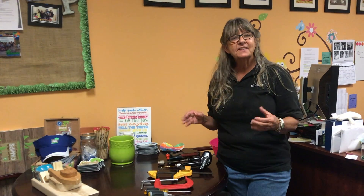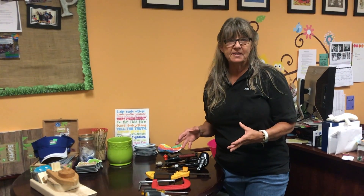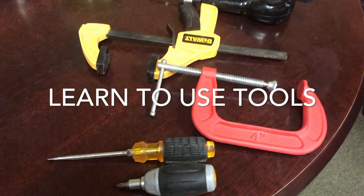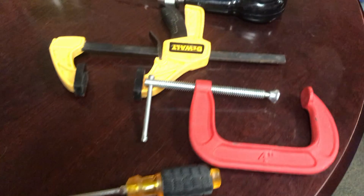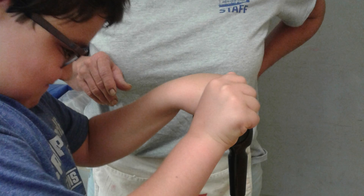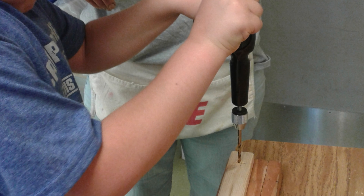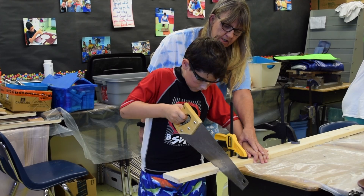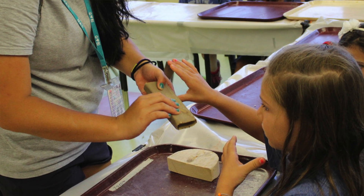Some of the things that your children will be exposed to in the camp woodworking is different types of tools. We've got the good old screwdrivers, ratchet screwdriver. We've got a C-clamp and a quick release clamp. We've got different types of hand drills — a good old fashioned one and a newer one. Measuring tools: tape measures, a square. Of course they get to use the hammer and the nail.